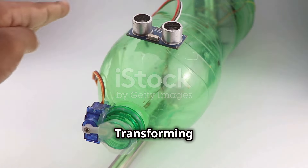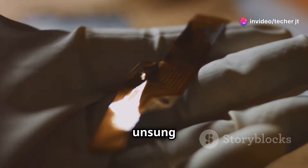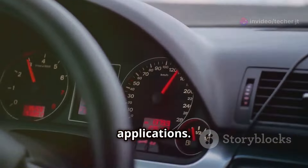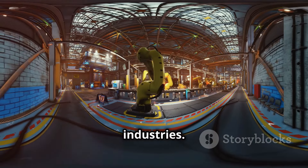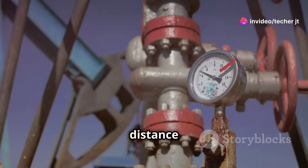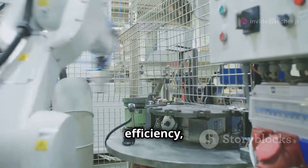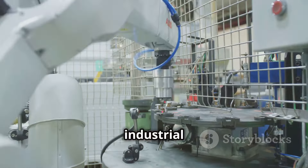Ultrasonic superstars — transforming industries with sound. Ultrasonic sensors are like the unsung heroes of the technology world. They're everywhere, quietly doing their job in a wide range of applications, from factories to our cars. In industrial settings, ultrasonic sensors are used for distance measurement, level monitoring, object detection and more. They help automate processes, improve efficiency and enhance safety in manufacturing plants, warehouses and other industrial environments.